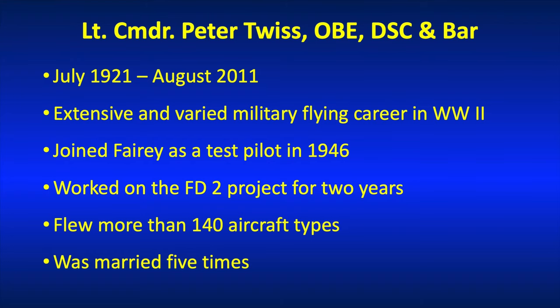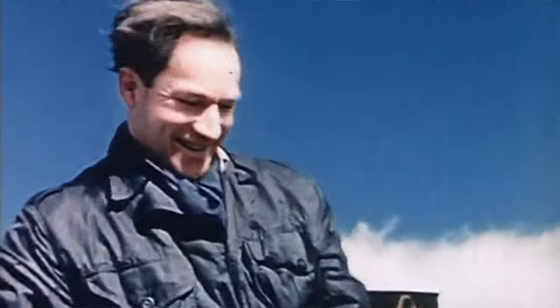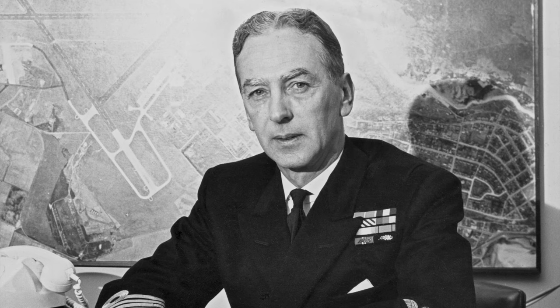Peter Twiss passed away in 2011 at 90 years of age, having joined the Fleet Air Arm in 1939. He had an amazing flying career — look it up on Wikipedia because there's a lot there. He worked on the Fairey Delta II project for a couple of years and flew 140 different kinds of aircraft. That doesn't compare with Eric 'Winkle' Brown, but very few people do. He was also married five times, which suggests to me that he was just as fast on the ground as he was in the air.